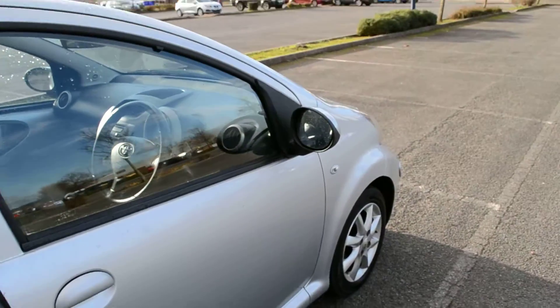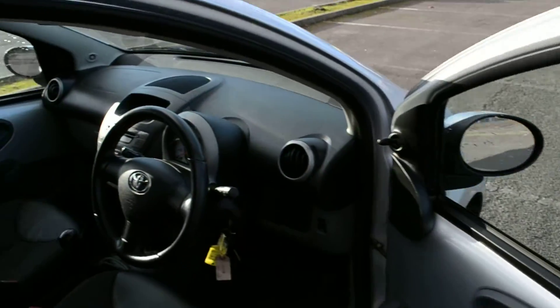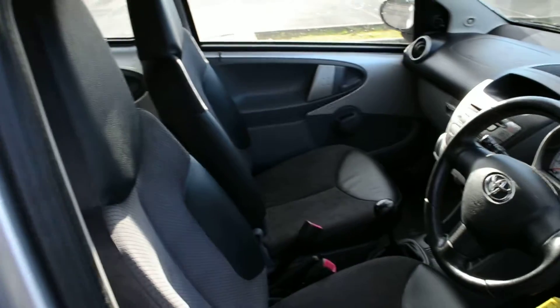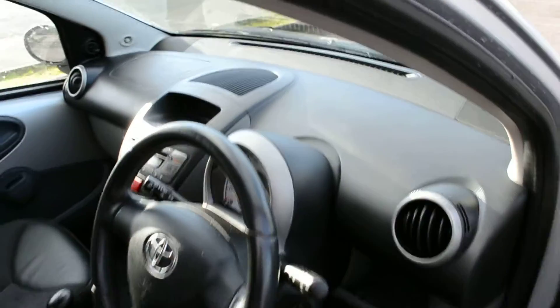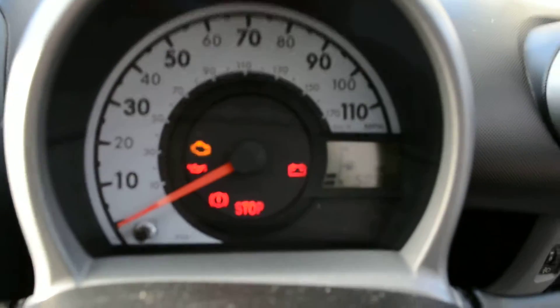Moving to the front of the car. We can now see the dashboard layout of the car itself. There are nice stylish seats which give a sports seat appearance. The mileage can be seen just here.